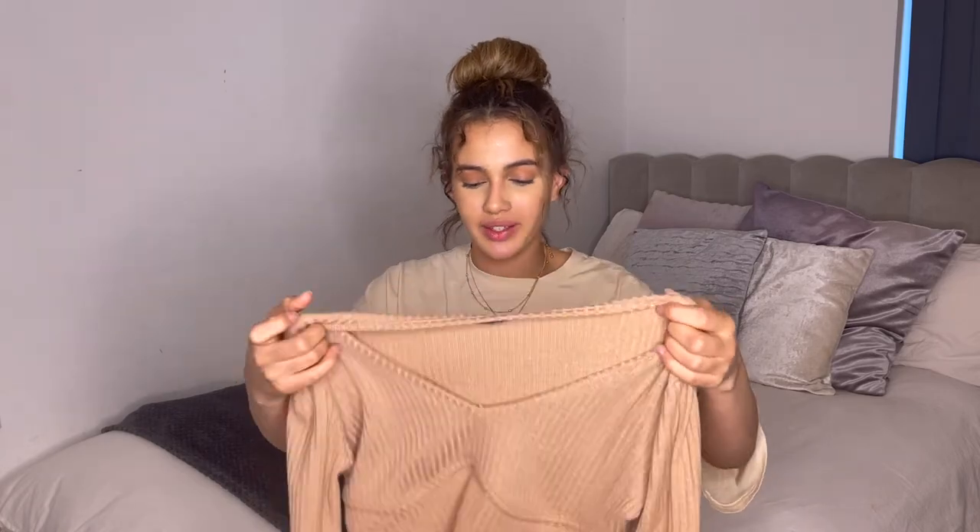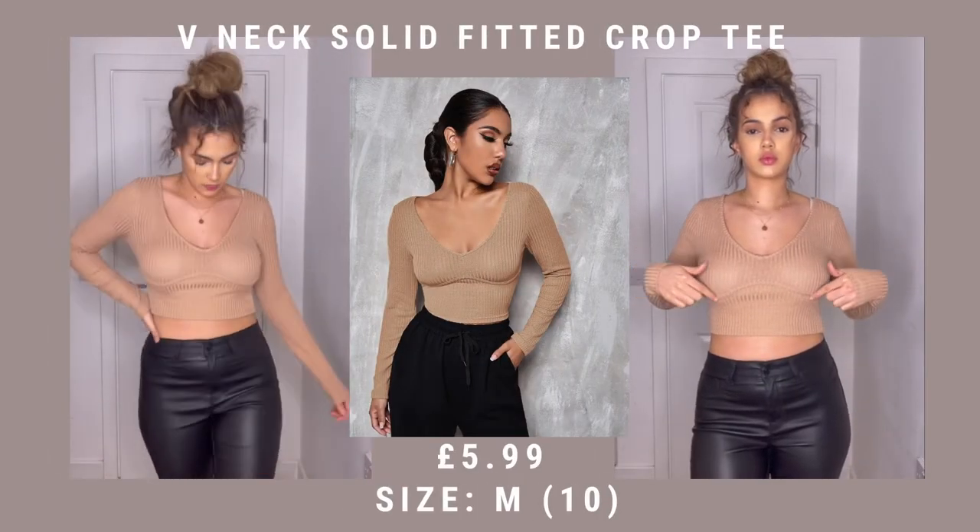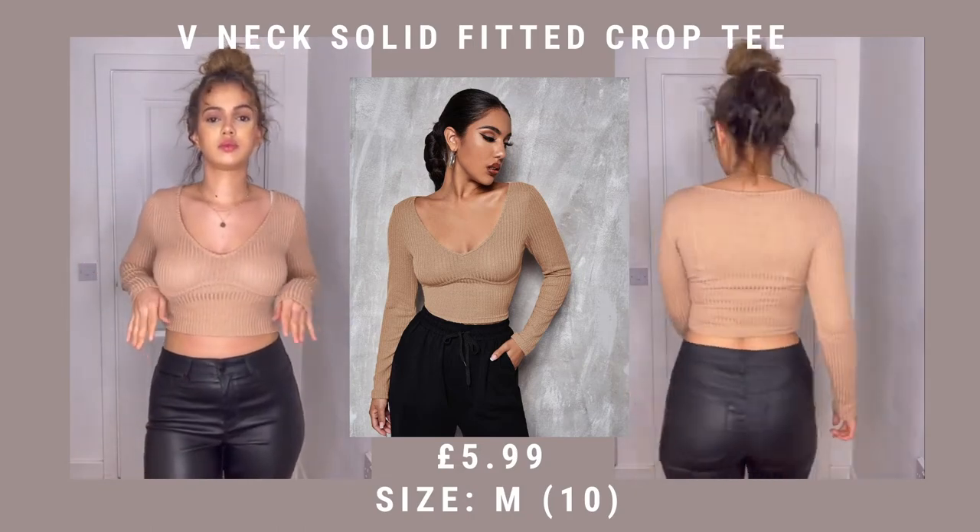The last thing I ordered was this top. This is one of those where it looked so much better on the model — I don't like where this line sits and the fit of it is a bit weird. I ordered it in two colors and I'm probably going to return both of them because I'm just not very happy with it. So yeah, that is absolutely everything minus the things I returned. Overall I'd say I'm quite happy, though I feel like I'm the worst person at ordering clothes.